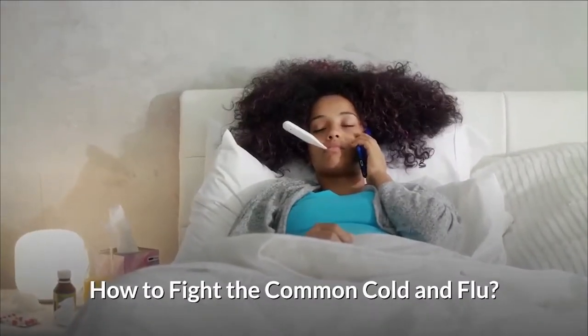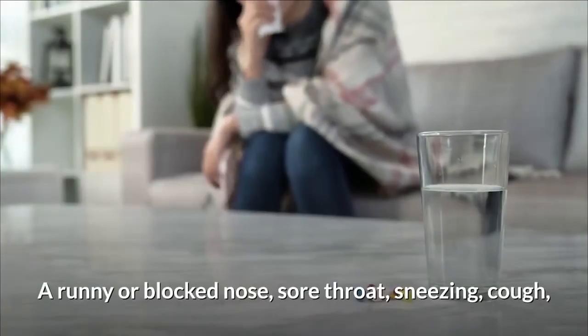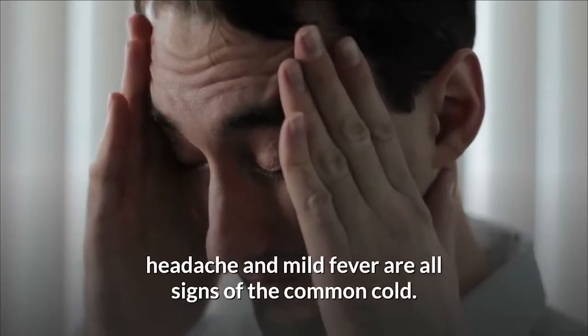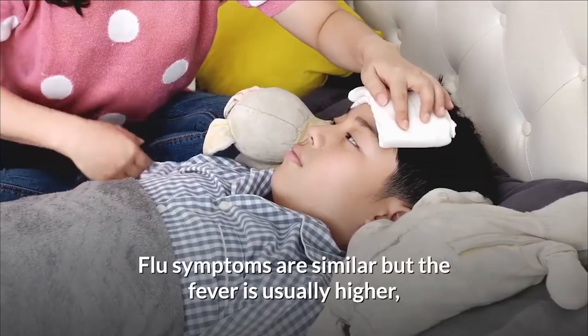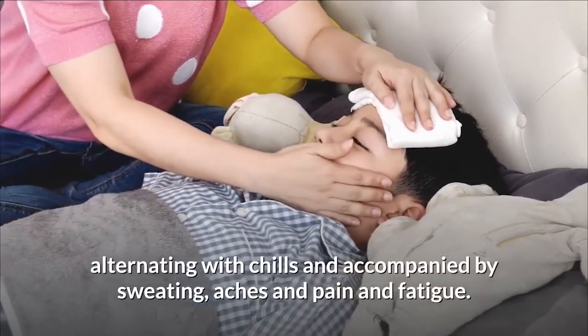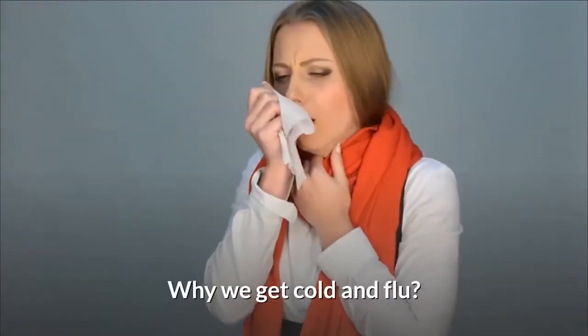How to fight the common cold and flu. Symptoms of a cold include a runny or blocked nose, sore throat, sneezing, cough, headache, and mild fever. Flu symptoms are similar, but the fever is usually higher, alternating with chills and accompanied by sweating, aches and pain, and fatigue.